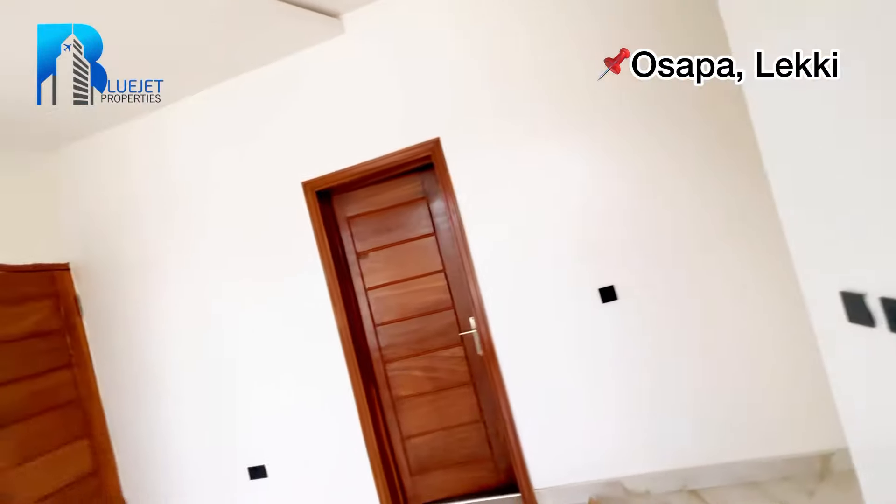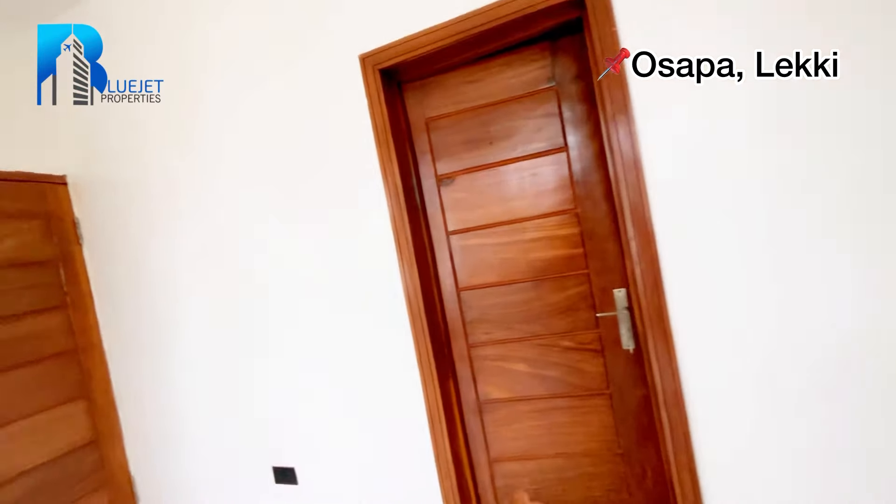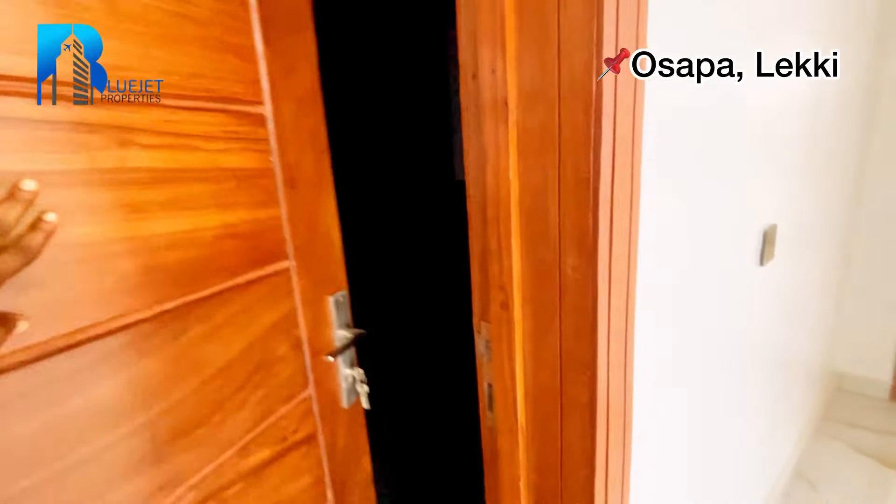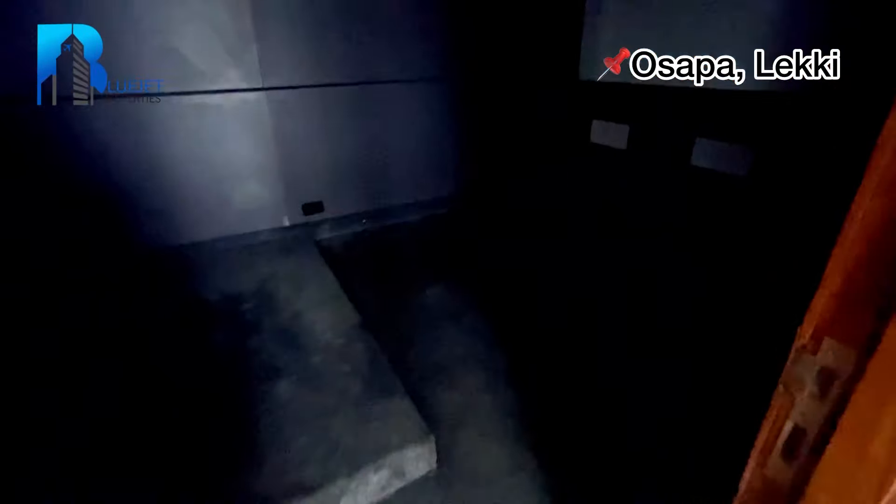This door leads to the cinema, the terrace, and the master bedroom. Let me take you to the cinema first — it's a bit dark, as you'd expect a cinema to be. This is the cinema.